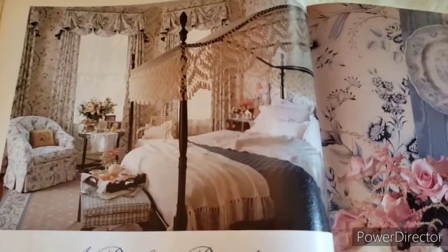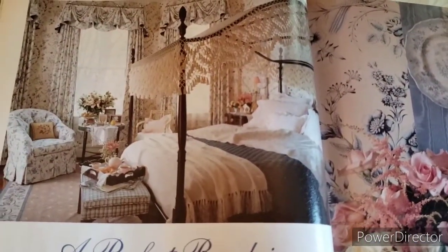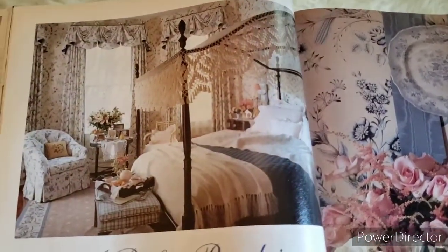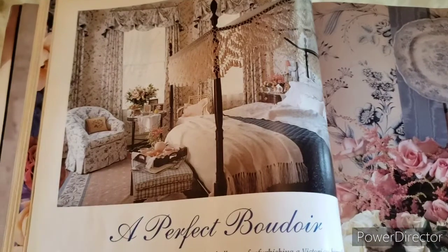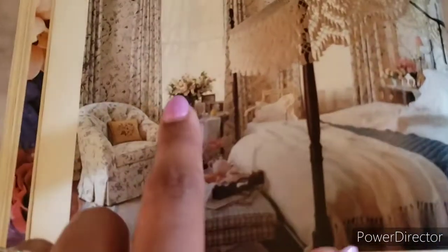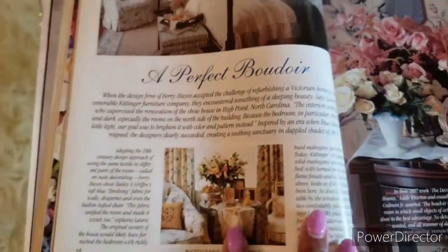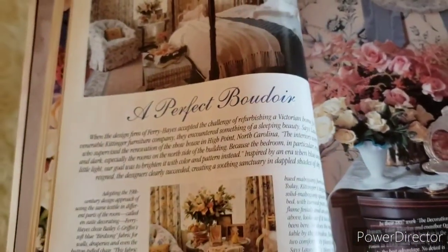More blue and white — beautiful room. I still love that. I'm not sure what it's called — it might be a valance of some sort. I always love a table full of flowers and pretty things. This is called The Perfect Boudoir.